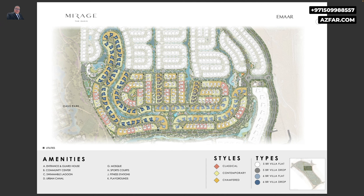This is the cluster map. To give you an example: under the styles legend, the orange color is Shamford, and under types, the 6-bedroom villa drop is the dark blue. For instance, under letter C — which marks the swimmable lagoon — unit number 187 is very close to the swimmable lagoon and is one example of the 6-bedroom drop Shamford style villa. Note that it is also very close to the Oasis Park.